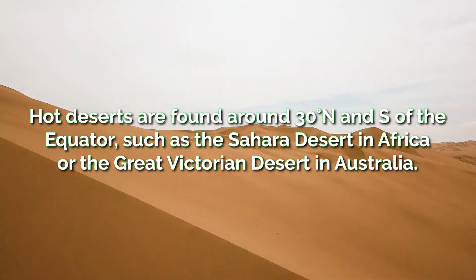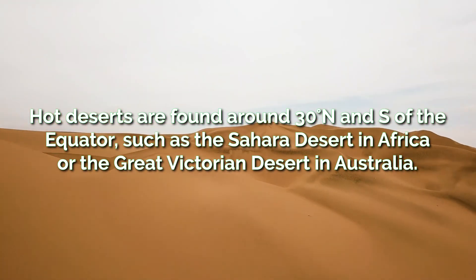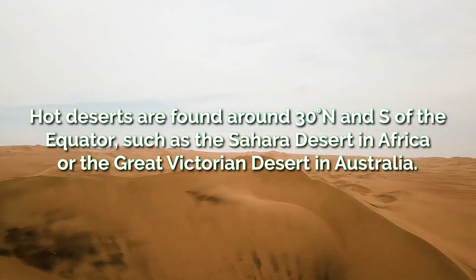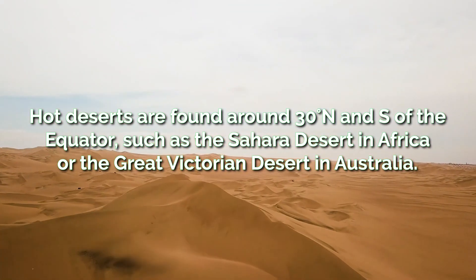Hot deserts are found near the tropics of Cancer and Capricorn, around 30 degrees north and south, with notable examples including the Sahara Desert in northern Africa and the Great Victoria Desert in Australia.